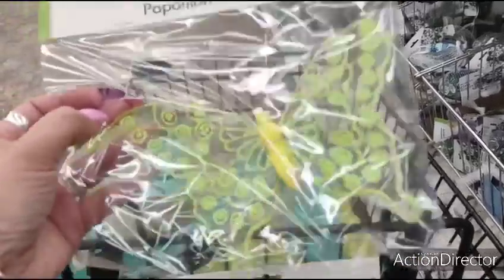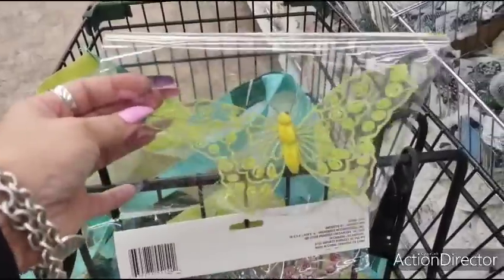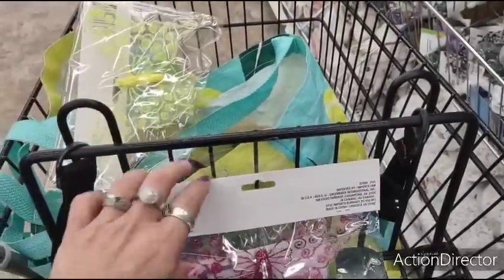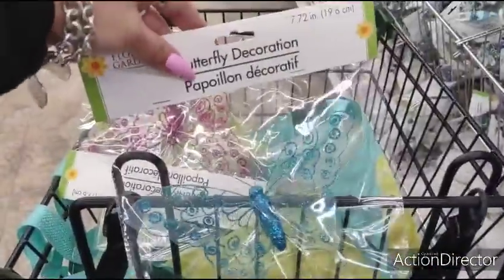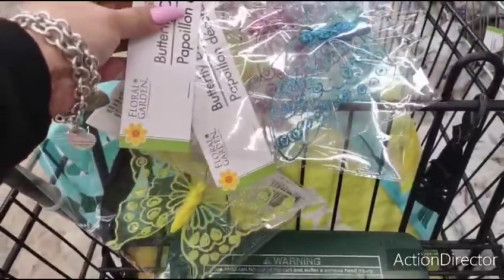These butterflies are a good deal for a dollar — they are clip-on butterflies. You can use them on wreaths or other DIYs. They have it in gorgeous yellow, hot pink, and blue. Those are the three colors I found. Great for crafting, DIYs, etc.